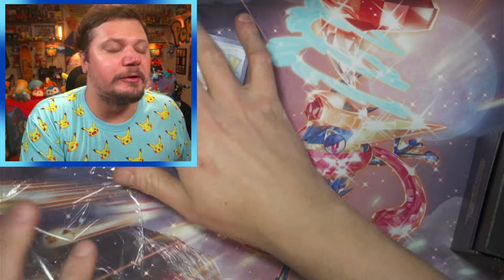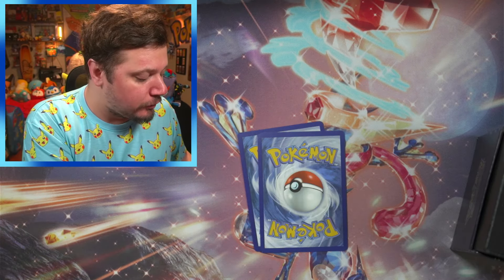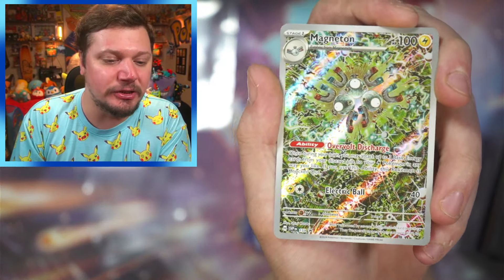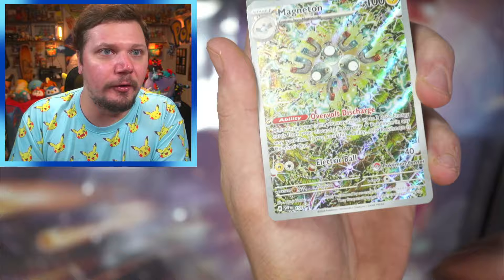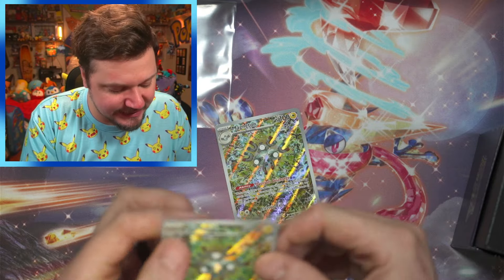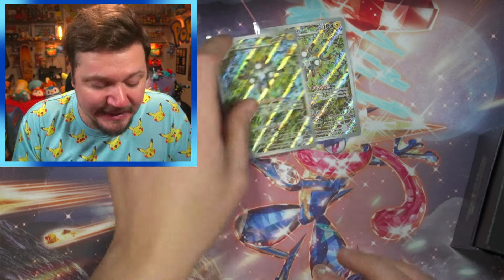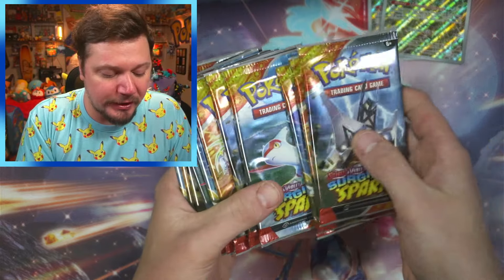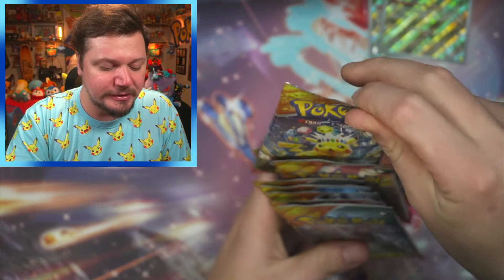Now, typically you only get one promo but since this is a Pokémon Center exclusive you get two promo cards. We got the Magneton — this is such a cool promo card — and since it's a Pokémon Center exclusive you get the same promo card but this one has the Pokémon Center stamp on it. I'm gonna sleeve up both of those. Also, instead of the normal nine packs you actually get 11 with a Pokémon Center Elite Trainer Box — 1, 2, 3, 4, 5, 6, 7, 8, 9, 10, 11!